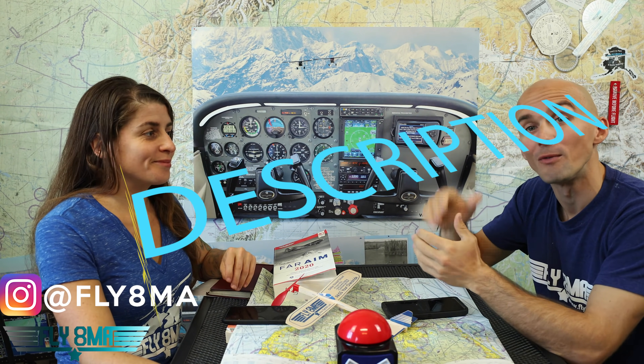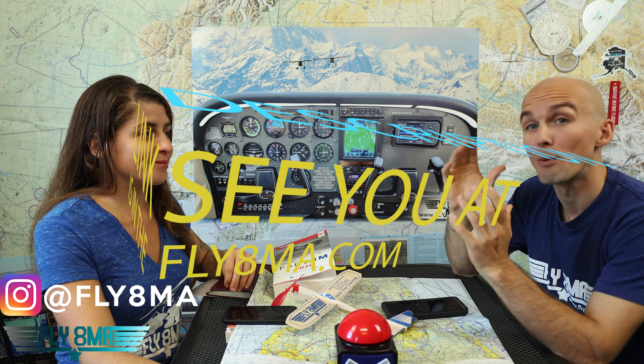Check out that course. The link is in the description below if you want to see more videos like this to prepare you for your private pilot check ride. We guarantee you will pass your check ride when you take that course. Everyone passes their check ride when they take that course. It's a great course.